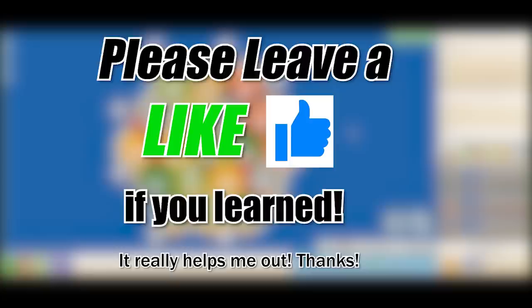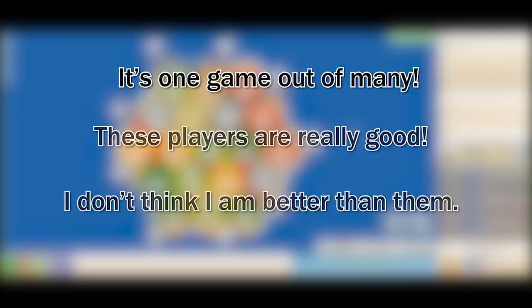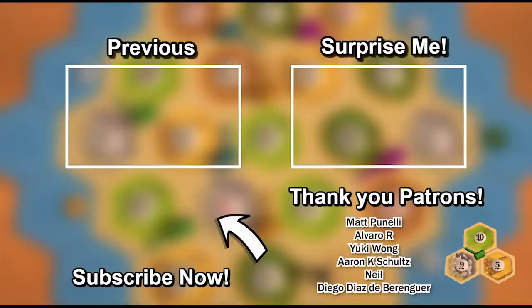I really do hate asking for likes, but it seriously helps with the YouTube algorithm — this is my job so I'd truly appreciate it if you could support me by liking the video. Although I won this game, I definitely made mistakes — this is only one game out of many. The players I'm playing against are tournament veterans with a lot more tournament experience and skill. I've done some videos with a USA national champion before, so if you want to watch those click on the playlist. Thank you so much for watching — I hope you learned something.